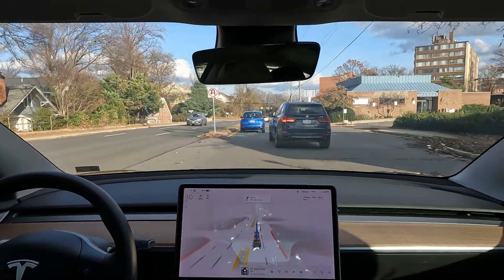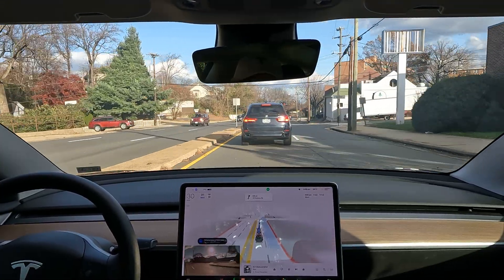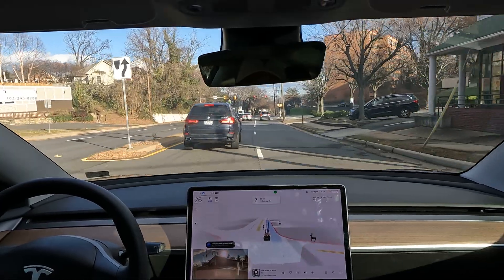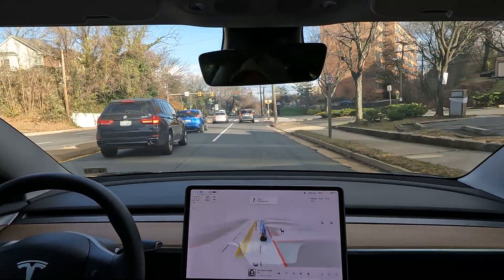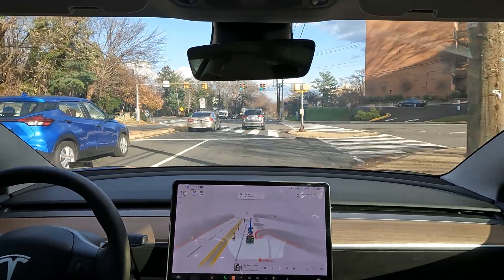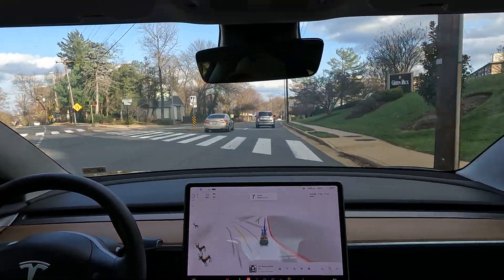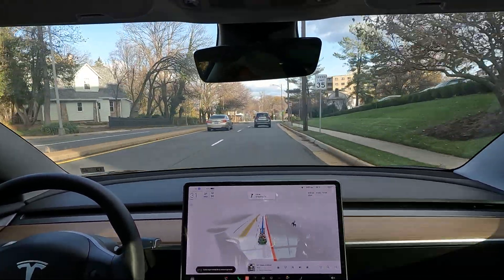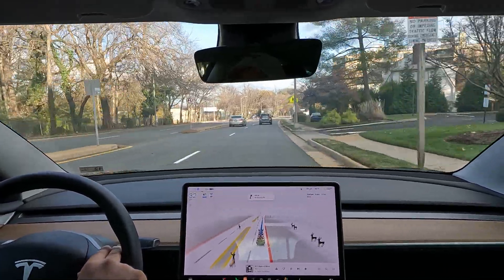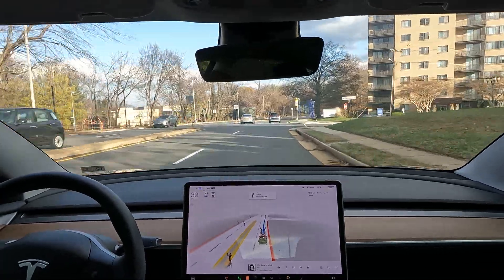Yeah, I want to show you all just a quick five-minute drive here. We're just going up the street here in Arlington. We got a couple maneuvers coming up — let's see how it's working out on the latest build, this is 10.69.3, just updated it a couple days ago.